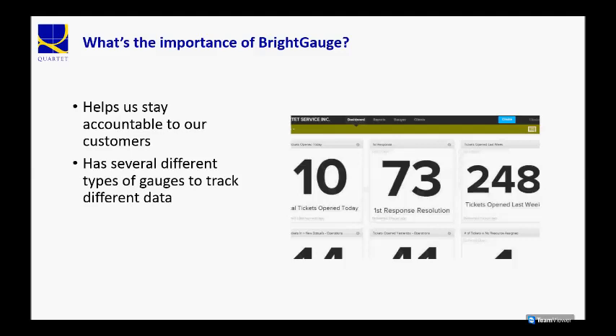The way BrightGauge works is it has several different types of gauges where you can track different data.